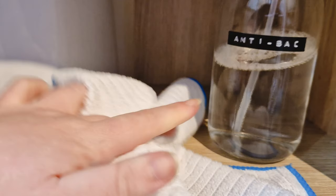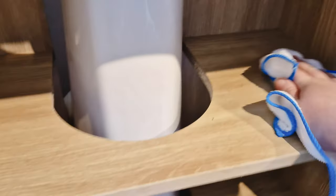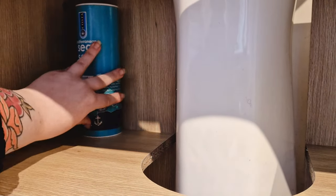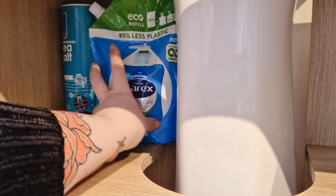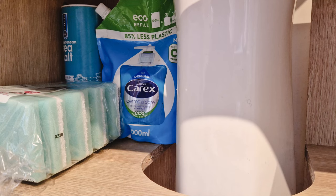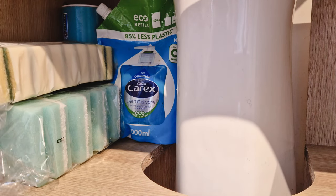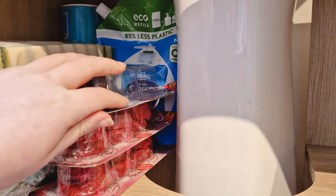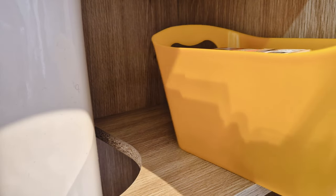I'm giving the cupboard a good clean. I'm using my spray bottle — it's water with one of those concentrated disinfectants that you dilute, like a Zoflora-type thing. I can't remember the brand but it always smells really nice. I find it more cost effective because you get like 20 liters out of one of those tiny little bottles. I think it looks nicer too.